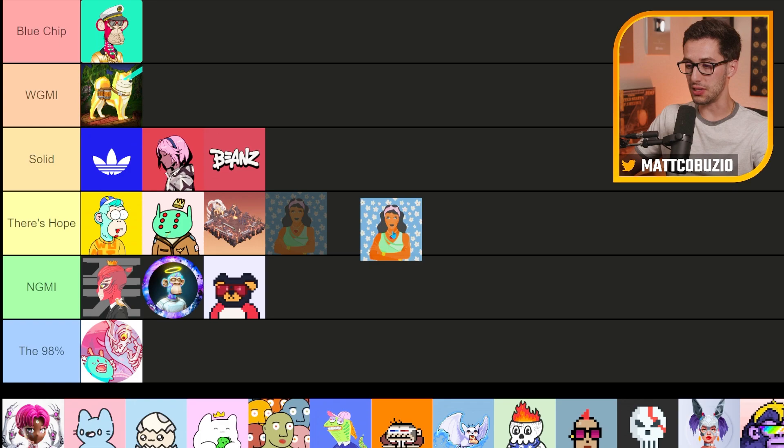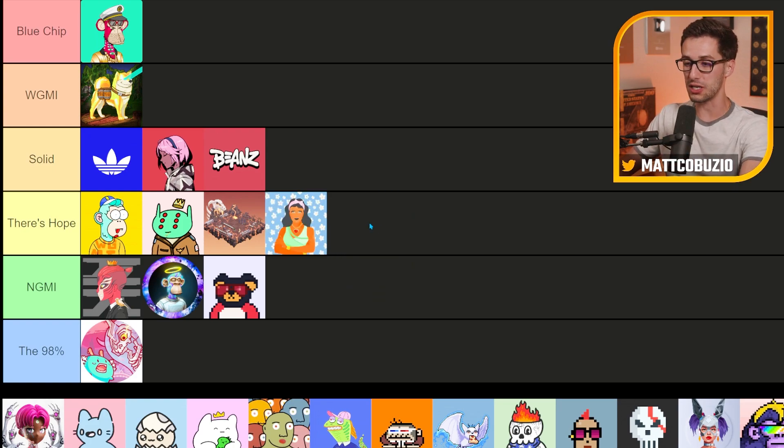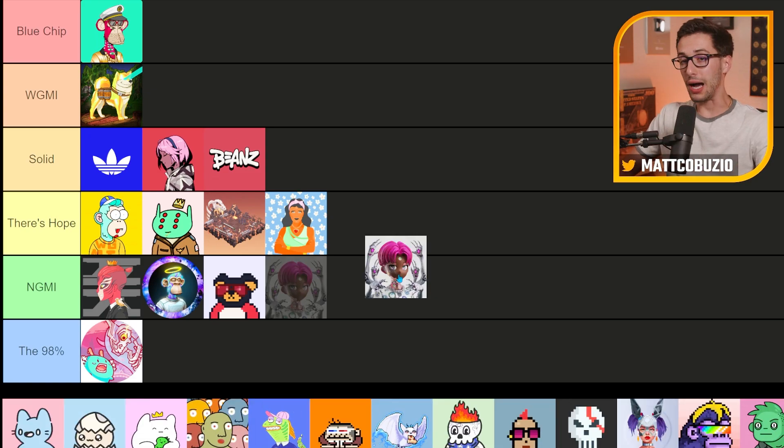Next up, I believe this is Boss Beauties — another one I'm not super familiar with. It's done pretty well from what I've seen. I'd say it's between 'not going to make it' and 'there's hope.' I think there's more hope for this project because I've still seen the name floating around and seen the initiative. Female-led or female-centric projects have a lot of growth still to come, since most of the space is dominated by a male presence, and I think that's going to change over time.